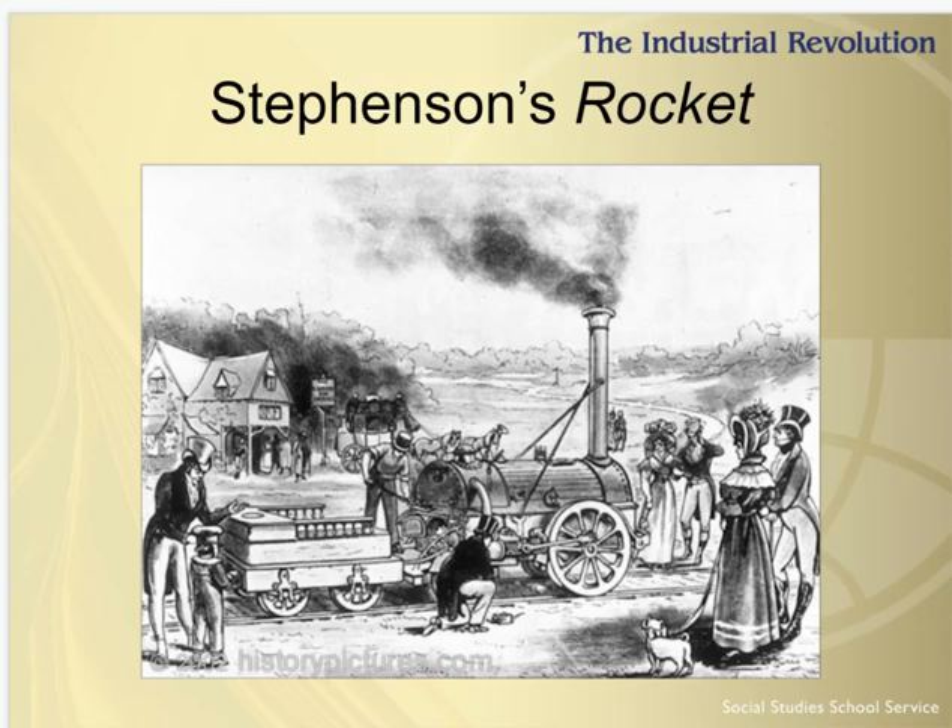The Rocket was a critical player in the advent of the Liverpool and Manchester Railway. The directors of the Liverpool and Manchester Company were unsure whether to use locomotives or stationary engines on their line. To help decide, they held a competition in 1829, in which the winner would receive 500 pounds. Each locomotive had to haul a load three times its own weight at a speed of at least 10 miles per hour, running 20 times up and down a track — a distance equivalent to a trip between Liverpool and Manchester. The Rocket won the race, reaching speeds up to 24 miles per hour.